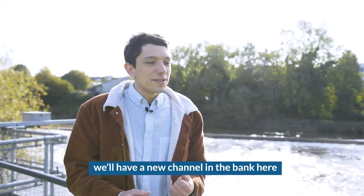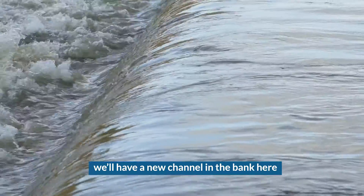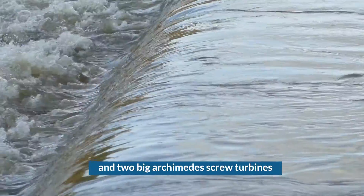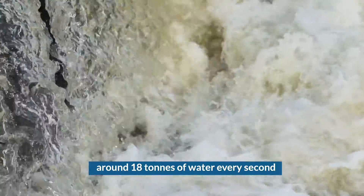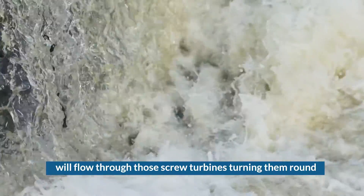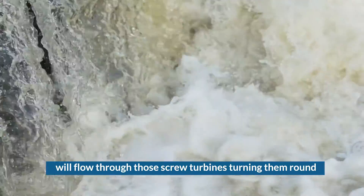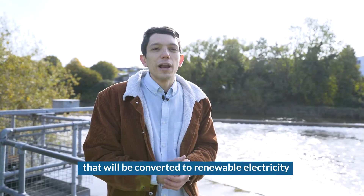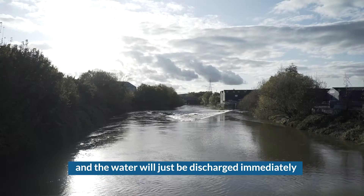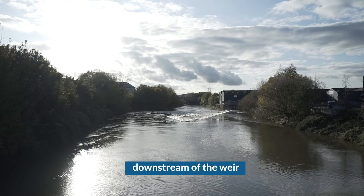The way that will work is we'll have a new channel in the bank here and two big Archimedes screw turbines. Around 18 tonnes of water every second will flow through those screw turbines, turning them, and then with a generator and a variable speed drive that will be converted to renewable electricity, with the water discharged immediately downstream of the weir.